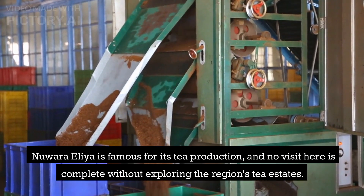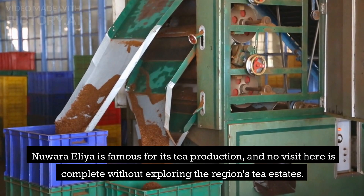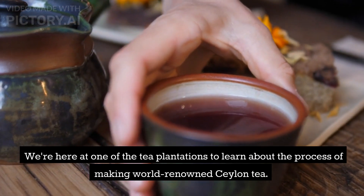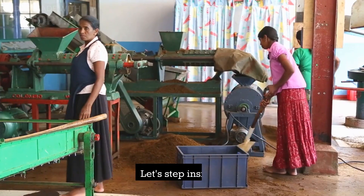Nuwara Eliya is famous for its tea production, and no visit here is complete without exploring the region's tea estates. We're here at one of the tea plantations to learn about the process of making world-renowned Ceylon tea. Let's step inside.